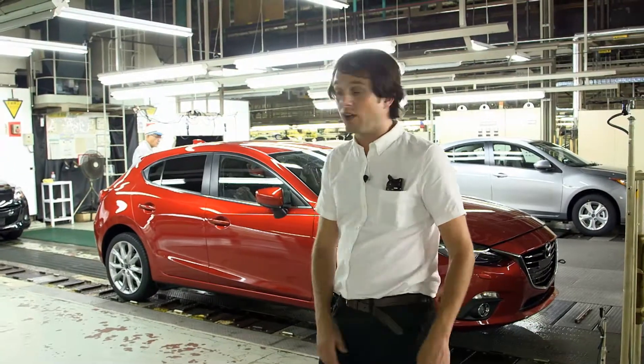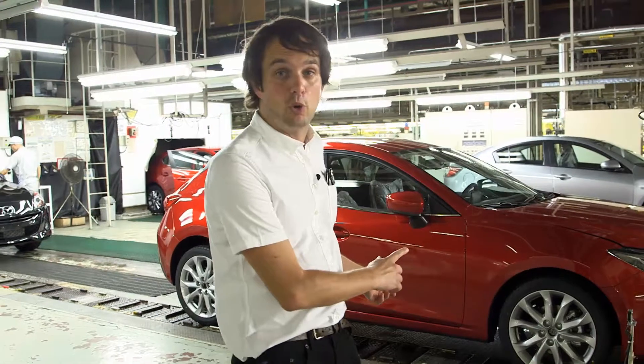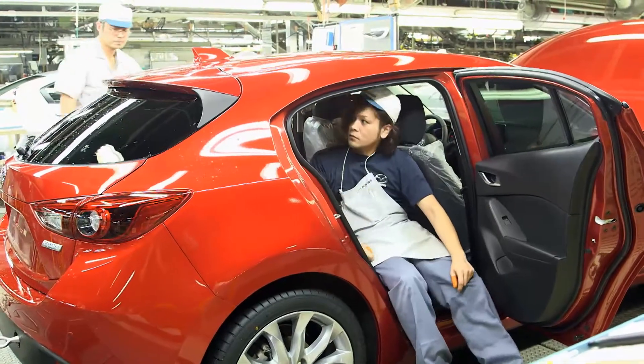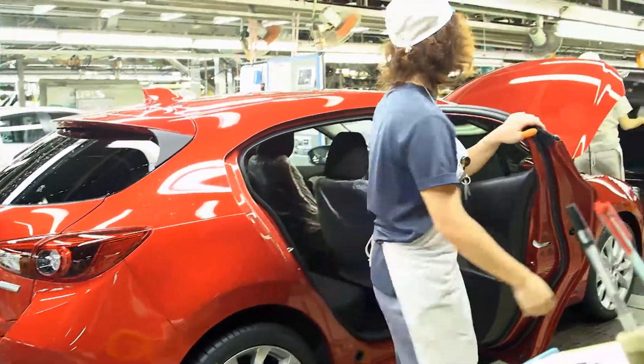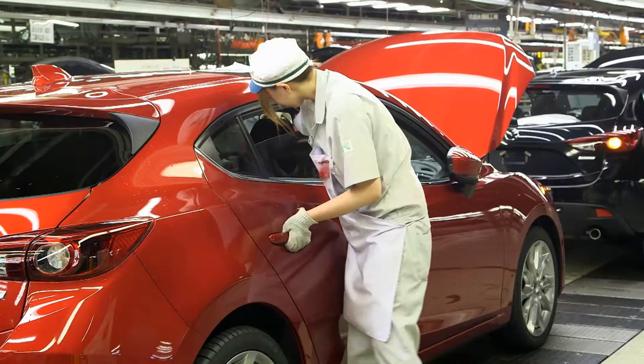And here we have our red car — it's just passed all the computer tests, and now it gets even tougher for the poor Mazda 3. Check out the people in the white caps; it's their job to give the Mazda 3 a fingertip search all over the car to ensure quality is perfect.